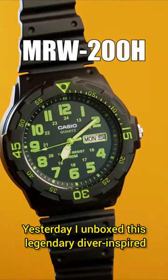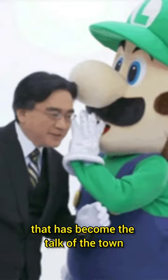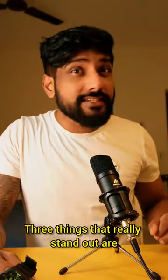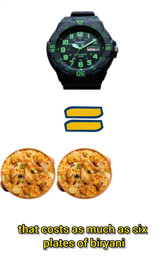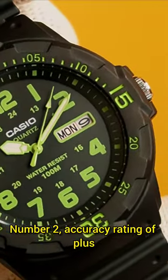Yesterday I unboxed this legendary diver-inspired watch from Casio that has become the talk of the town. Just look at that! Three things really stand out. Number one: 100-meter water resistance on a watch that costs as much as six plates of biryani — three plates if it's on discount.